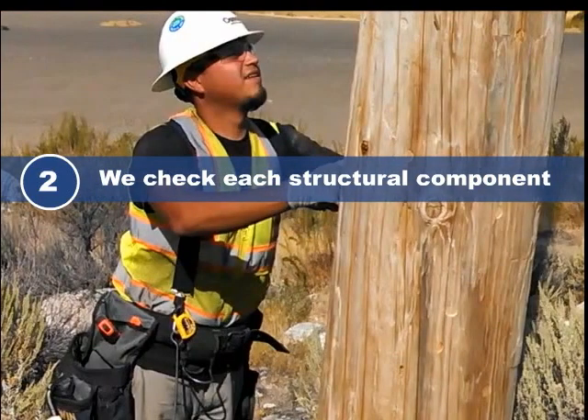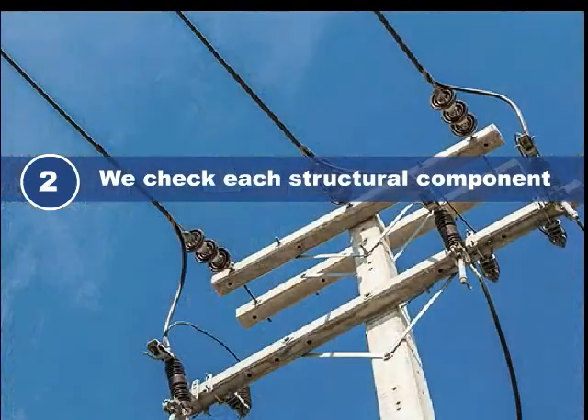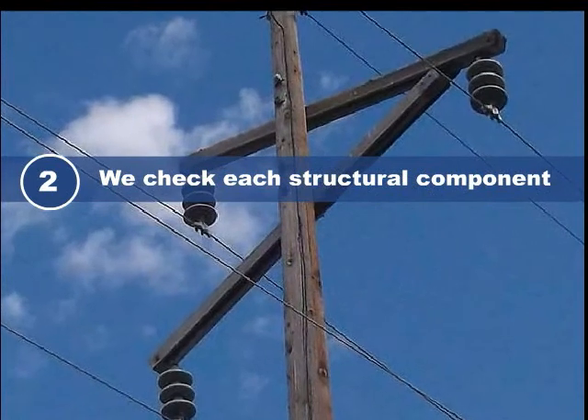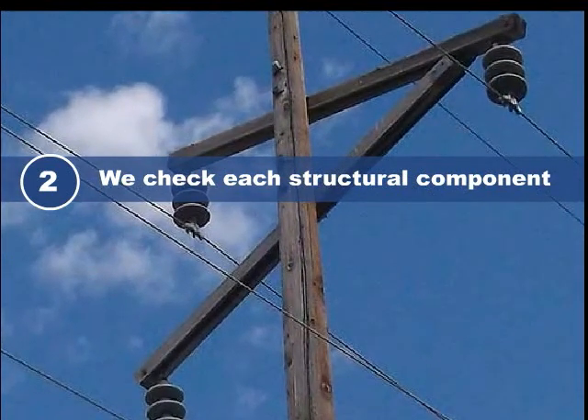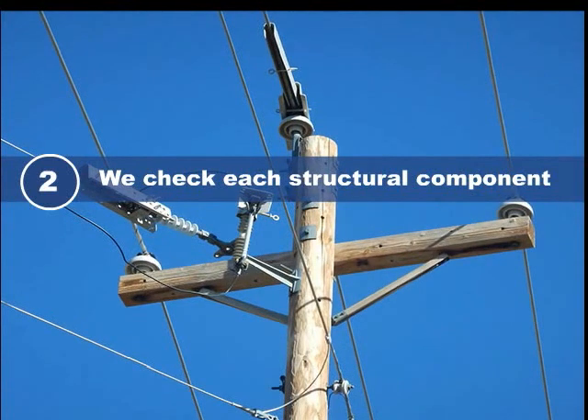Second, in addition to inspecting the poles themselves, we also make sure that each structural component is in good working condition. This includes inspecting such things as cross arms, insulators, and avian protection structures.